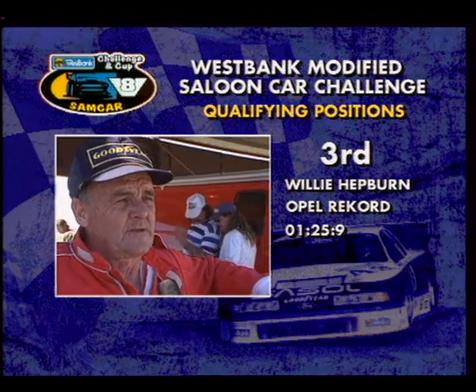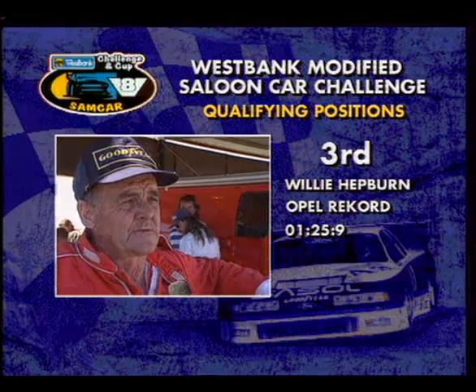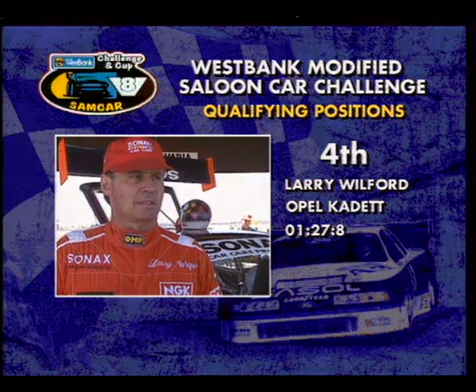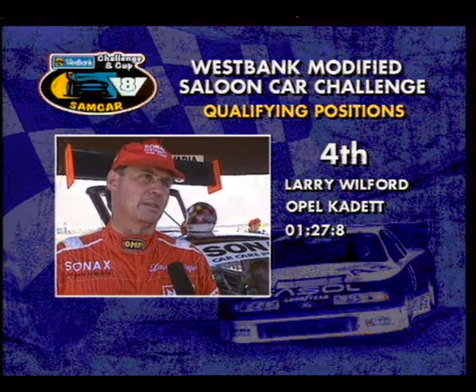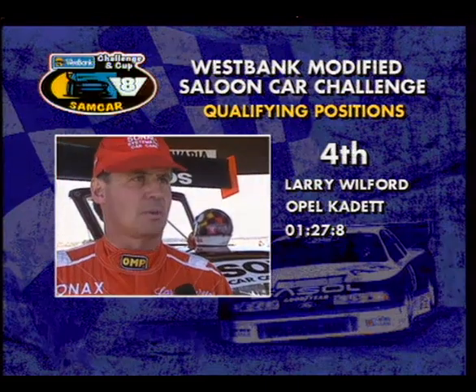Yeah, it looks like it. My Chevy engine's going fairly well, although it's getting a bit tired, but the Fords definitely have a little bit more grunt down the straight. Larry, a new 18-degree Pontiac motor seems to have made the difference. We came down with the old 23-degree, and the guys worked Thursday evening, put the 18-degree motor in, and it's gone three seconds a lap quicker, so we're delighted.